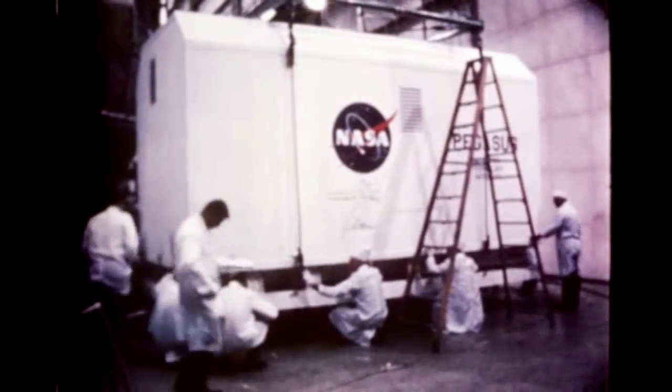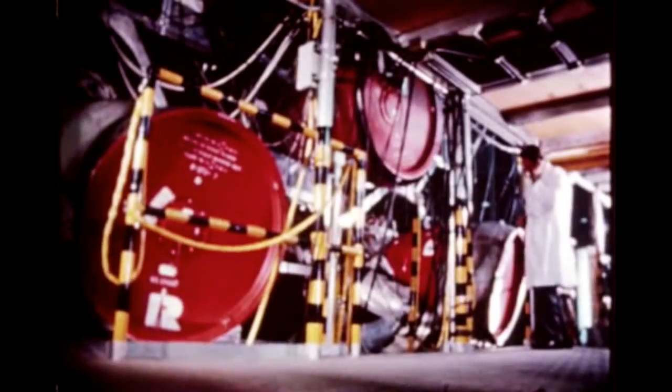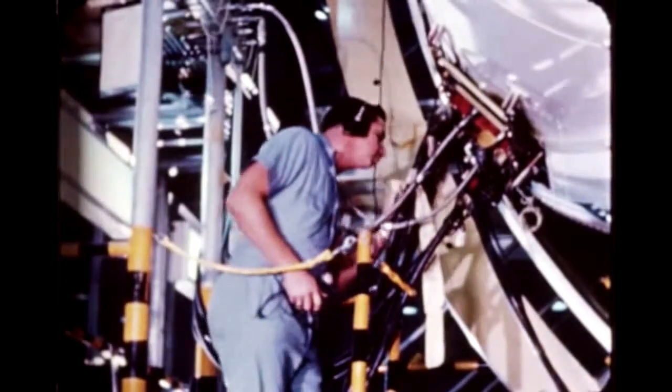It was taken to Hangar D where checkout has begun. Meanwhile, at Marshall's Michoud operations, Chrysler completed post-static checkout of S-1-8 on December 22nd. By the end of December, the stage was being prepared for shipment to Cape Kennedy next report period.